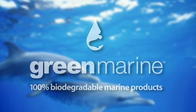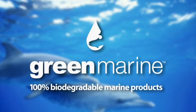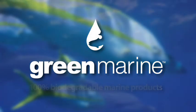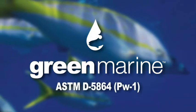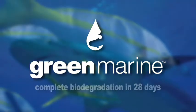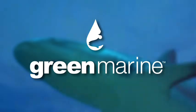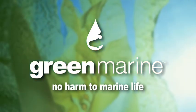Green Marine ISO 32 is an environmentally responsible alternative to conventional hydraulic fluid. It meets the highest standards of biodegradability. In case of a leak or spill, Green Marine provides complete biodegradation in 28 days, causing no harmful effects to marine life.